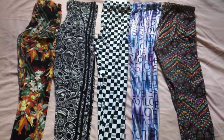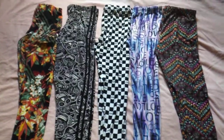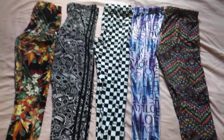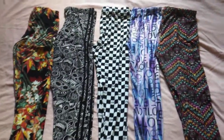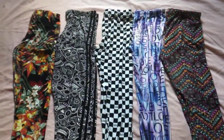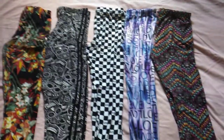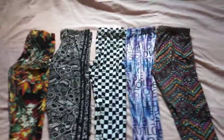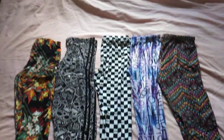Hi guys, welcome to my channel. Today I'm doing a quick clothing haul video. I want to show you the pants I got from Walmart — they're so adorable. They have so many different designs, different patterns and everything, and these are what I got so far.